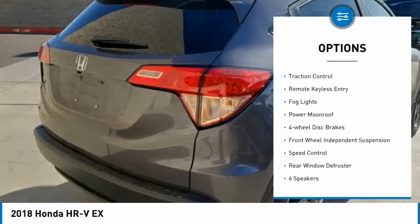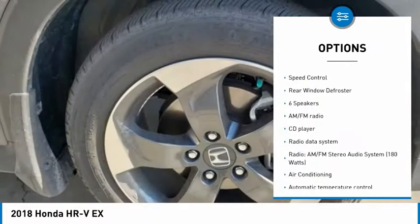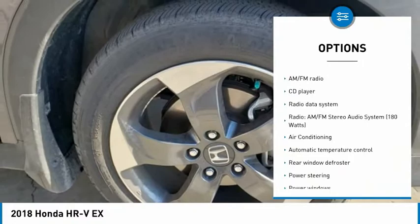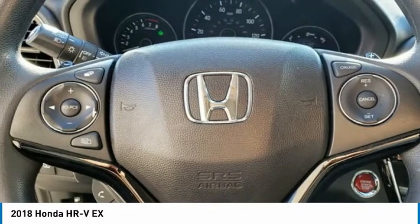Electronic stability control, brake assist, traction control, remote keyless entry, fog lights, power moonroof, four-wheel disc brakes, front-wheel independent suspension, speed control, rear window defroster.